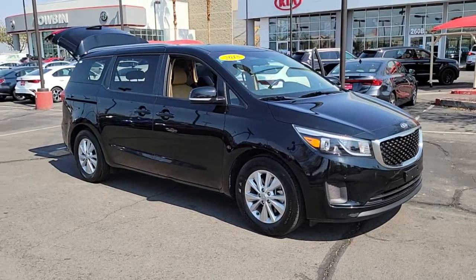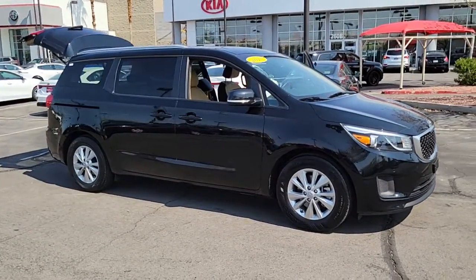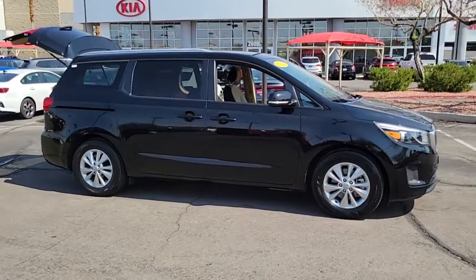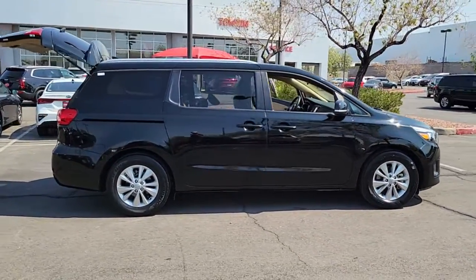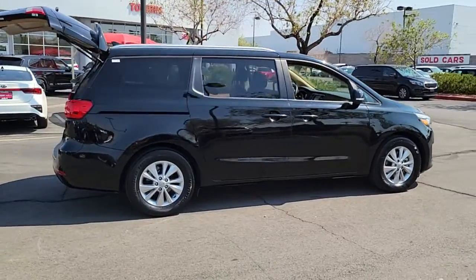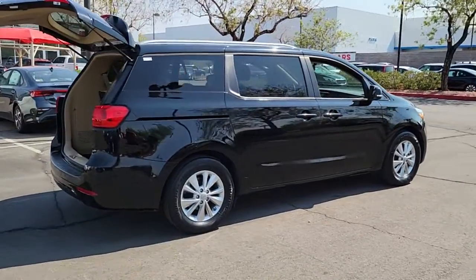You're gonna love the 2018 Kia Sedona. With less than 40,000 miles on the odometer, this vehicle provides excellent value. Discover the joy of stress-free travel in the spacious and connected Sedona.